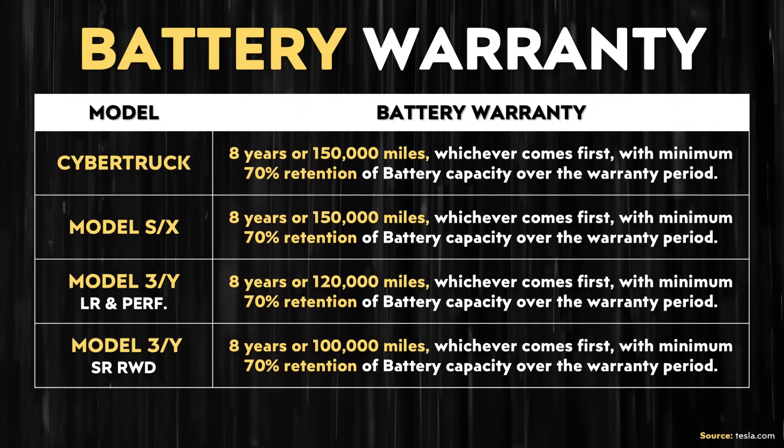Nonetheless, electric vehicle manufacturers do offer pretty good warranties, like the warranties I have listed here on the screen. Notice that these warranties guarantee at least 70% retention of the battery capacity within the stated period of time. For example, with the Cybertruck, Tesla guarantees a 70% retention of battery capacity over the warranty period, which is eight years or 150,000 miles.